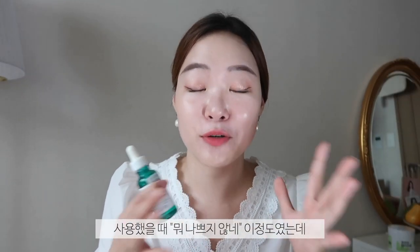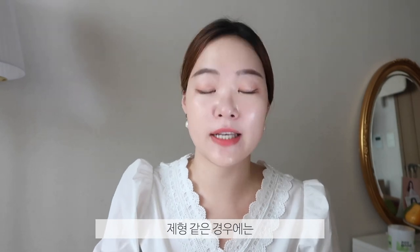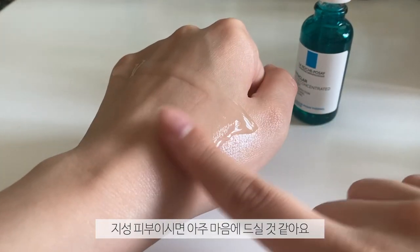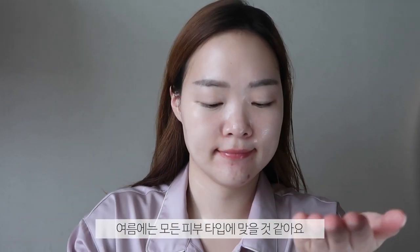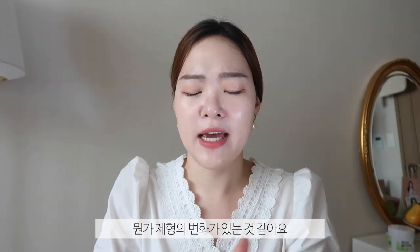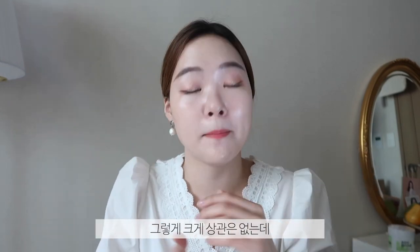I actually noticed the effects of this serum most when I stopped using it. When I was using it I thought, okay, this is a good serum. But after I stopped, I was like, holy crap — my skin suddenly feels really loose, my pores look bigger. So that's why I jumped back to this. In terms of the formulation, it's a very watery, light, jelly-like formulation. If you have oily skin, you'll really enjoy this. For summer I think it's suitable for all skin types. It has that slippery, gloopy feeling but feels very light. The finish does feel a bit tacky after it absorbs, which is a little odd, but it doesn't peel under makeup, so I don't really mind.